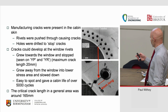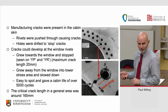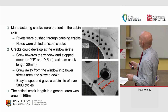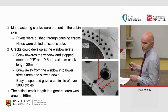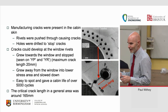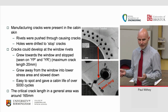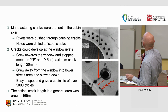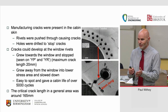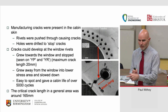They knew these cracks were there — rivets being pushed through caused cracks under the heads, as visible on that piece of skin. Cracks could develop at the window rivets and grew towards the windows, but usually stopped when they reached them. With two lines of rivets, there was actually an interesting stopping mechanism — cracks growing towards the window stopped at it, and those growing the other way tended to stop at the next rivet hole. So actually, many of the cracks found either grew to the window and stopped, or grew to another rivet and stopped.